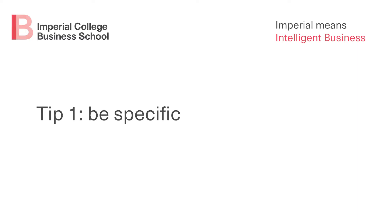My first tip is to be specific. Tell us exactly why you would like to study this program at Imperial College Business School. Show us that you've researched the program or programs that you are applying for and that you've thought about whether you meet the entry requirements. Highlight the strengths you already have that would allow you to succeed in your chosen program. Again, make sure you go into detail here.